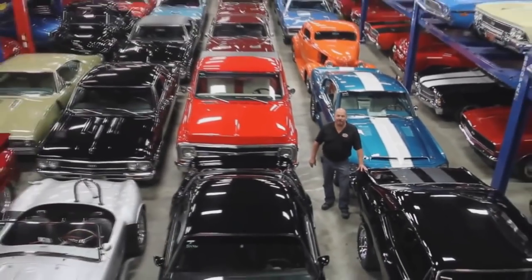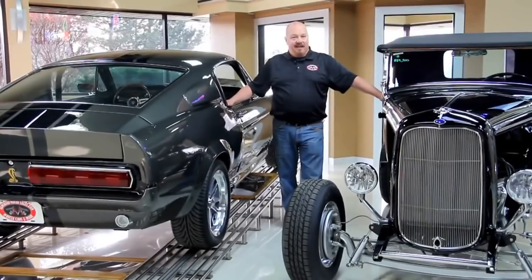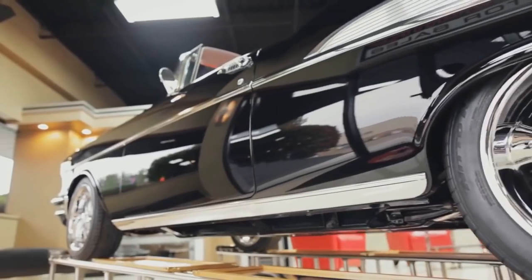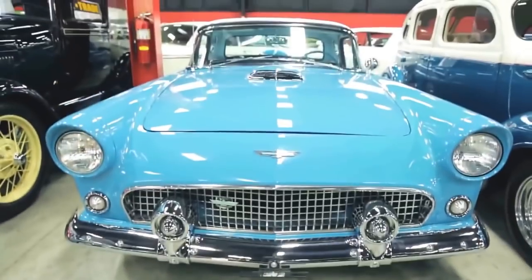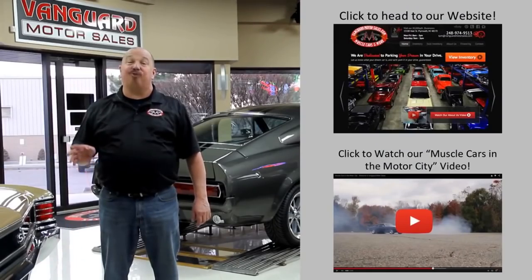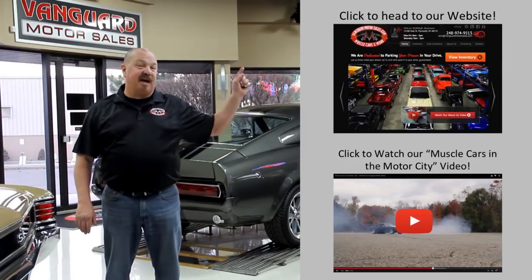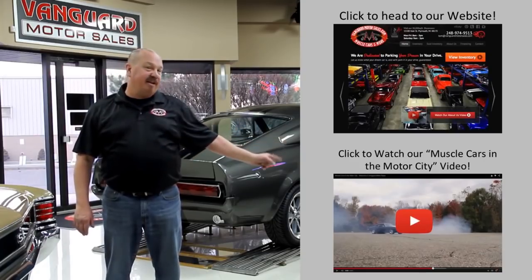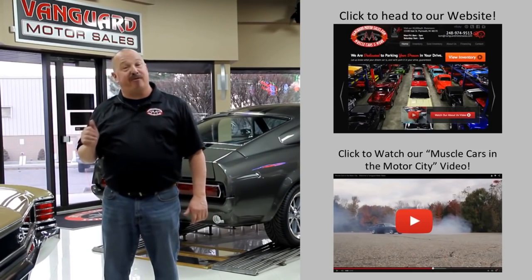Welcome to Vanguard Motor Sales. We specialize in buying and selling high-quality muscle cars and classics. We get in new cars every day so our inventory is constantly changing. If you'd like to go check out our website right now, we've got over 150 cars in stock — hit this button up top. If you'd like to watch an About Us video, hit this button down at the bottom. Now let's go outside and check out what we've got for you today.